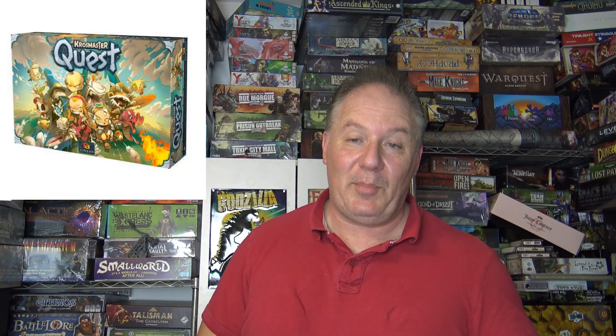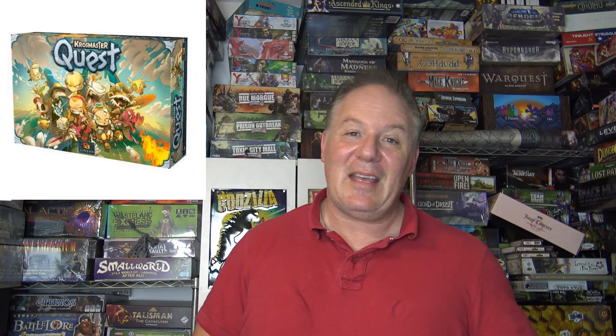Crow Master Quest is an underrated game and you're going to be able to get it at a ridiculously low price. If you have kids and you want to teach them how to dungeon crawl, this is a good way to start — it's a very fun, easy game.